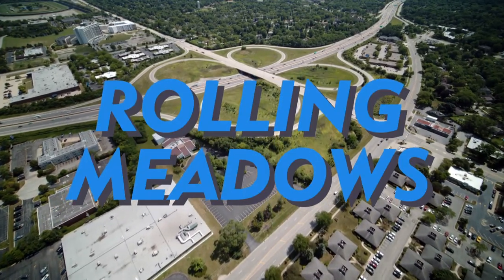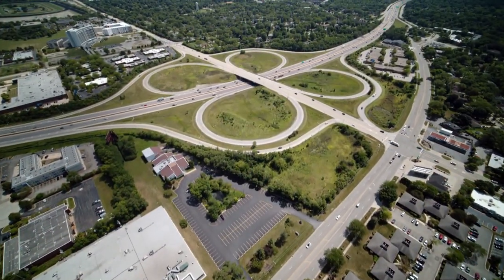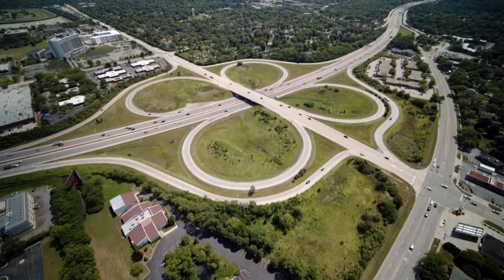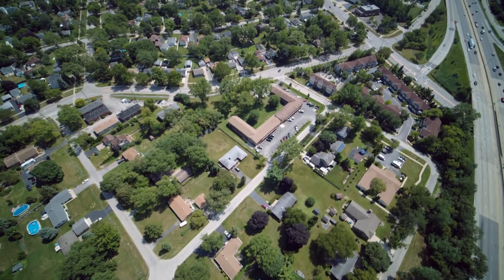The expressways had another impact in the 1950s and 60s. They spawned modern suburbs that sprouted on former farmland near highway exits.